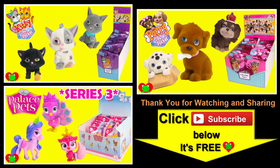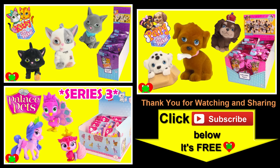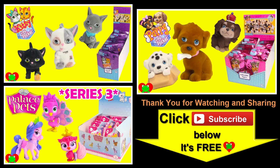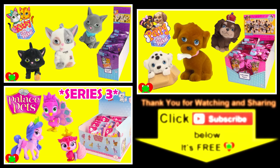Thank you for watching the Toy Genie Channel. Be sure to give this video a big thumbs up, and don't forget to subscribe and stay tuned to see a lot more super smiley awesome toys and surprises right here with the Toy Genie. Thanks for commenting, and until next time, be happy and keep smiling. Bye-bye.